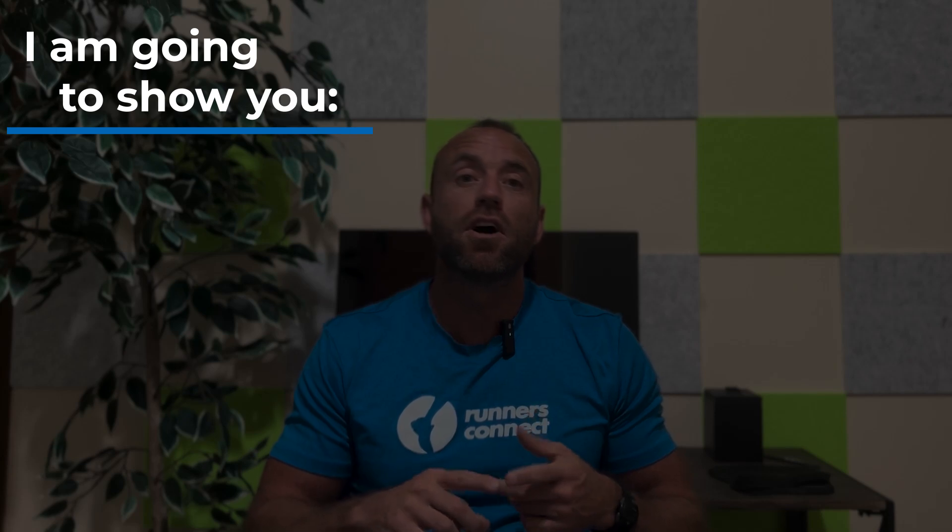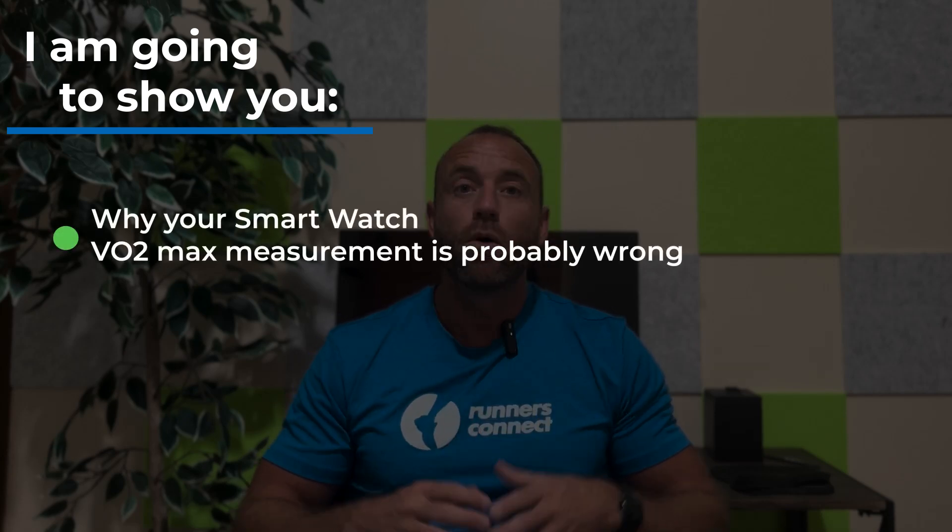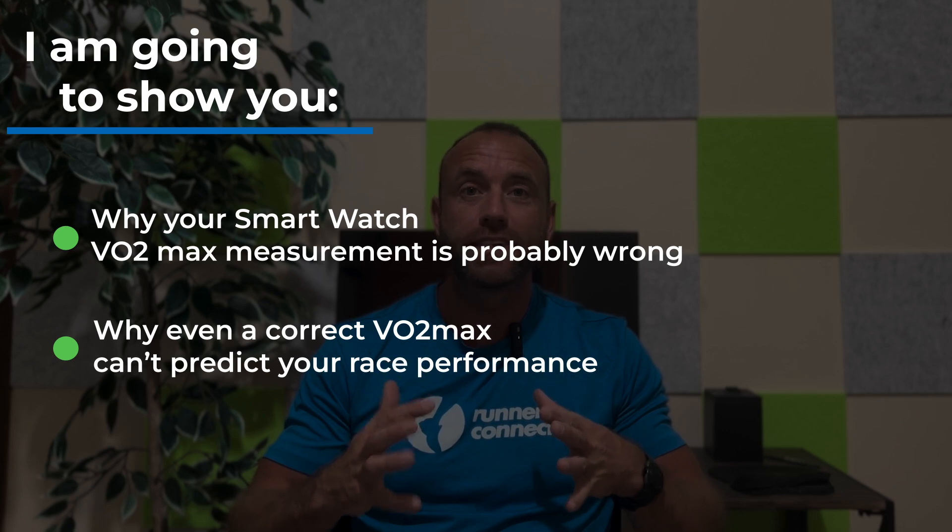In this video, I'm going to show you the science on why smartwatch data like VO2max measurements are probably wrong, and why even a correct VO2max can't predict your race performance. Stay tuned if you want to learn how to make the best use of the data that your running watch is giving you.